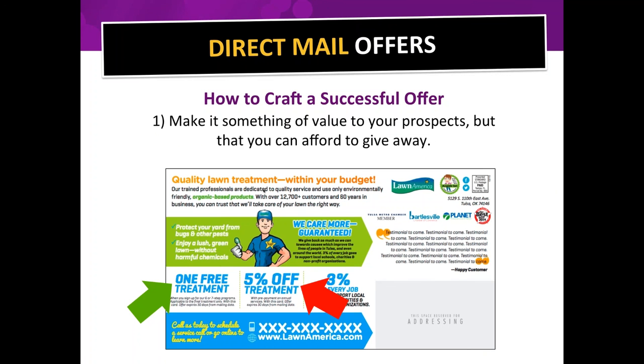People want free stuff because we're used to getting free stuff. One free treatment is a good offer; five percent off is not really good. Here's something interesting about call to action placement: you should always make your call to action a completely different color than anywhere else on the card, because the eye will be dragged there involuntarily. That's what happens with a big red arrow — since there's no red elsewhere on the card, it just grabs you.